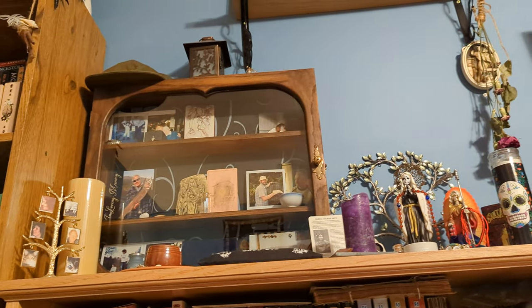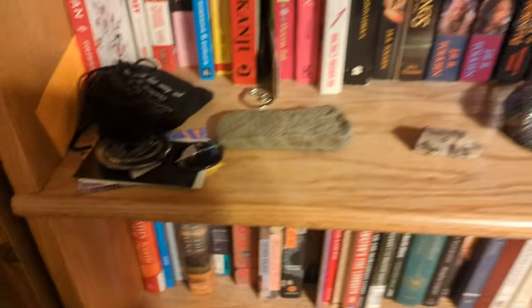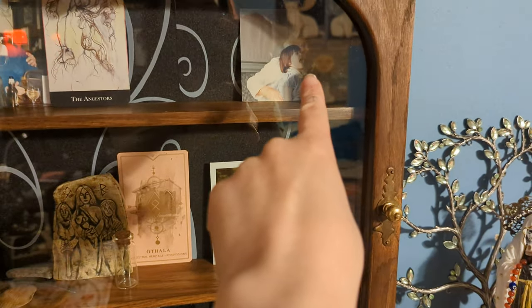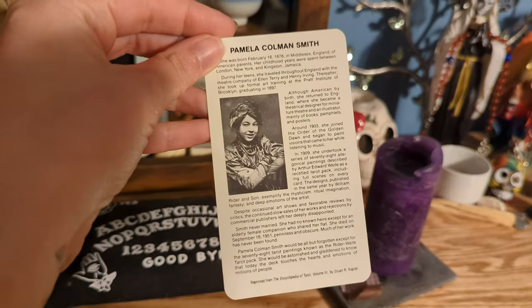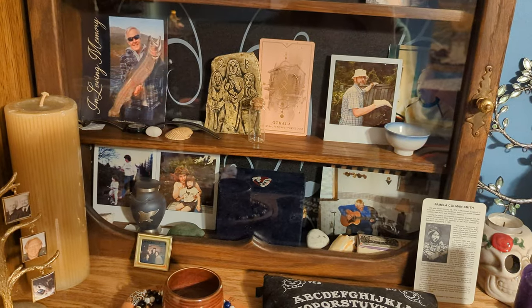That is my ancestral altar, which I know I showed you guys recently. I did add a few new things to it, which I suppose I could show you guys really quick. I added my two great uncles — that's my great grandmother, so those are her sons. And then I also decided to add Pamela Coleman-Smith on my ancestral altar, so she hangs out there too. But mostly it's my mom's side and my mother's grandfather.